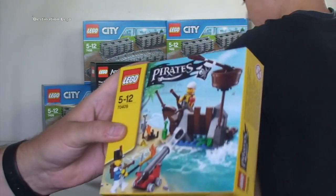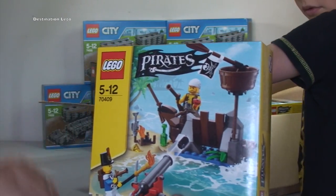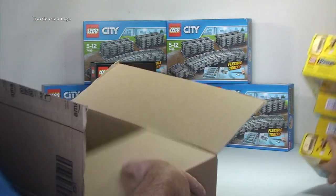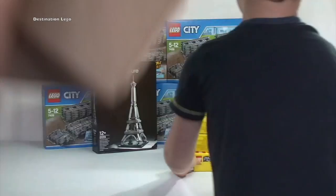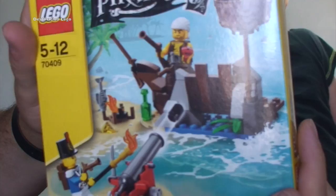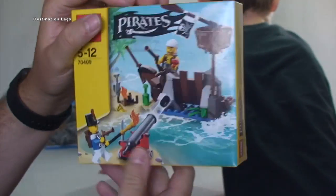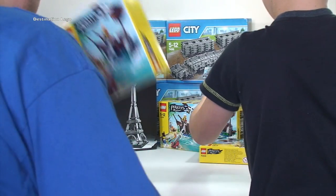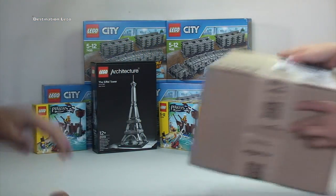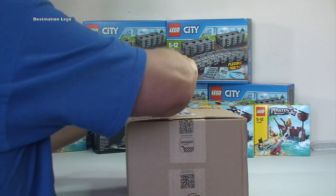And we also bought LEGO Pirates 70409. They're not in the box because we're in the UK. We've got five of those LEGO Pirates sets, and they are to be parted out for my BrickLink store. So if you want anything in there, any of those pieces, keep your eye out in my BrickLink store. Might take me a little bit of time to get them parted out, but at some stage they will be in there.